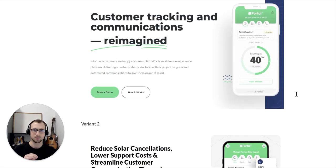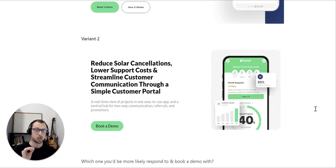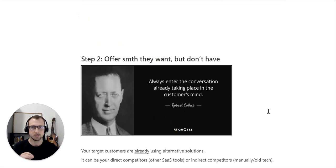Variant number one: 'Customer tracking communications reimagined — informed customers, happy customers, all-in-one experience platform.' Versus variant number two: 'Reduce solar cancellations, lower support costs, and streamlined customer communications through a simple customer portal.' Which one would resonate with you more? Which one are you more likely to respond to and book a demo with? Essentially, relevance is key. How niche-specific your messaging is affects what kind of results you get from your lead generation campaigns, no matter the channel.